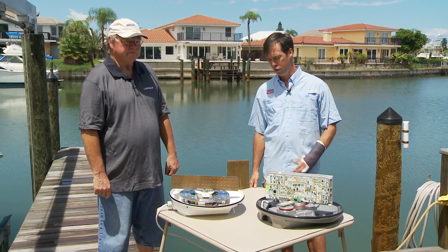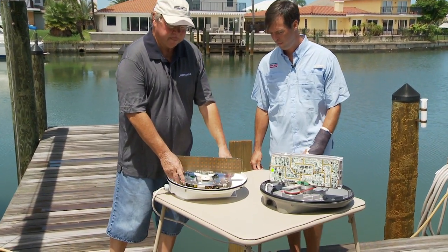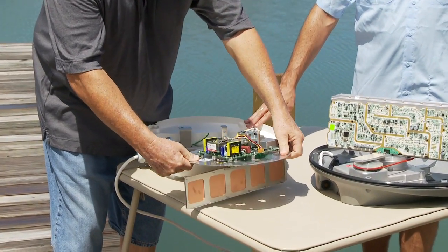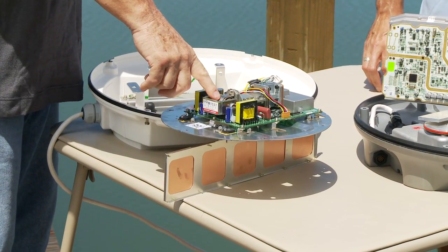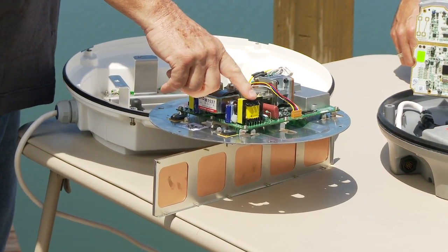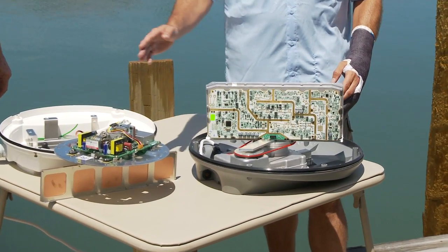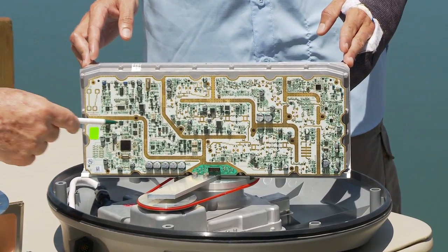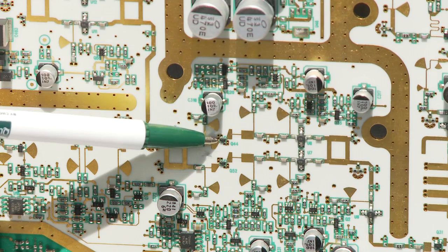Now we're going to show you the difference between a conventional radar and a broadband radar. This is a conventional radar — it features a magnetron and related high-voltage components. The broadband radar has replaced all of these traditional components with the new solid-state electronic design. The magnetron itself has been replaced by two single components.